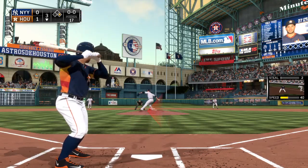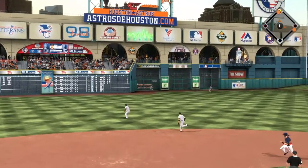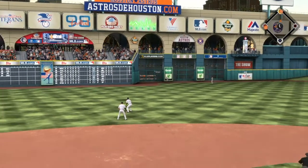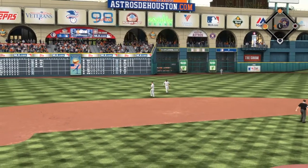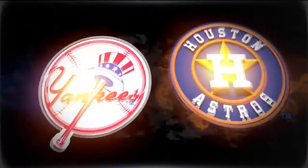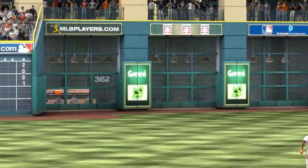Here's second baseman Jose Altuve, as he's swinging first pitch and sends a line drive out to left center. That's into the gap and should be extra bases. This guy's had a great series so far, and we haven't even hit the weekend yet. He's on base yet again as he drives this one out to the wall for a double.